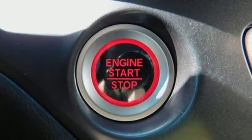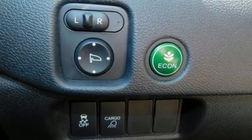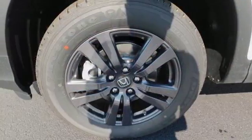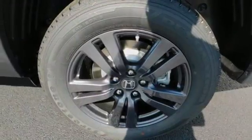You are clearly in control with the 3.5L V6 engine, 6-speed automatic transmission, eco assist system, hill start assist, vehicle stability assist with traction control, and a multi-angle rear view camera.